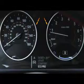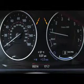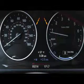Finally, in the space between the tachometer and speedometer, a blue-colored bonus miles display lets the driver know how much the driving range has been extended as a result of their driving habits.